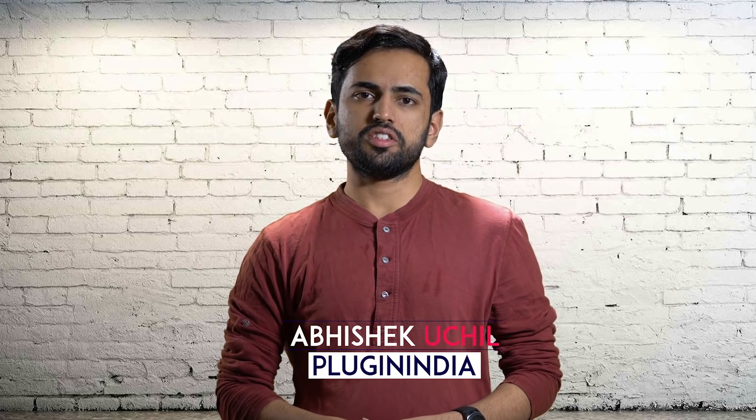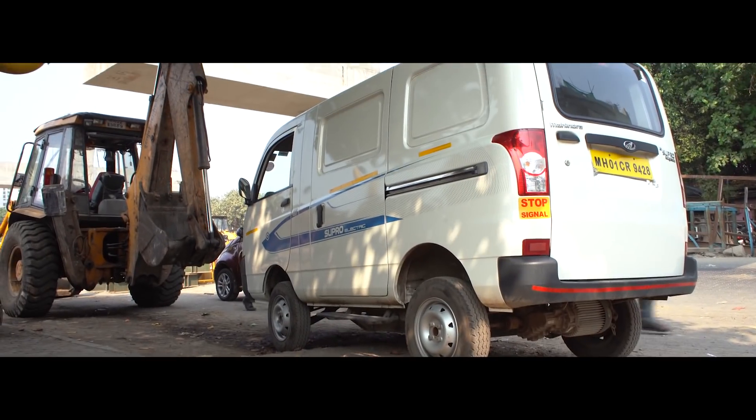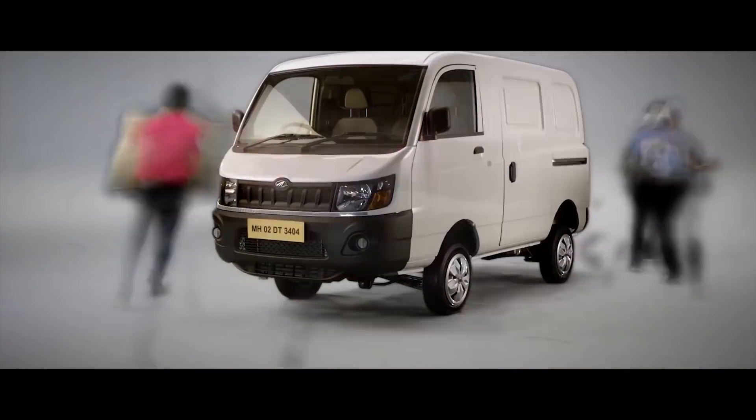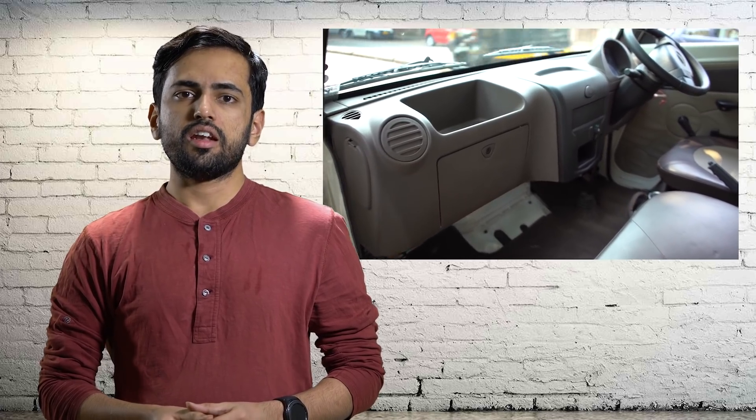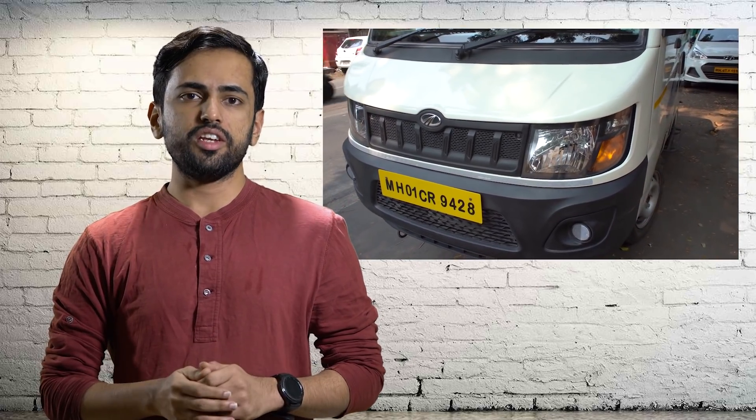Hi, I'm Abhishek and today we're going to discuss the Mahindra eSupro. We showcased this electric van a few months ago on this channel. Many of you liked the concept but were wary about the high price. Every business is different, with different goods or people transportation needs. We received many queries from business owners about whether the eSupro was viable for their specific use cases. In this video, we're going to crunch some numbers and talk to a few business owners to get their perspectives.